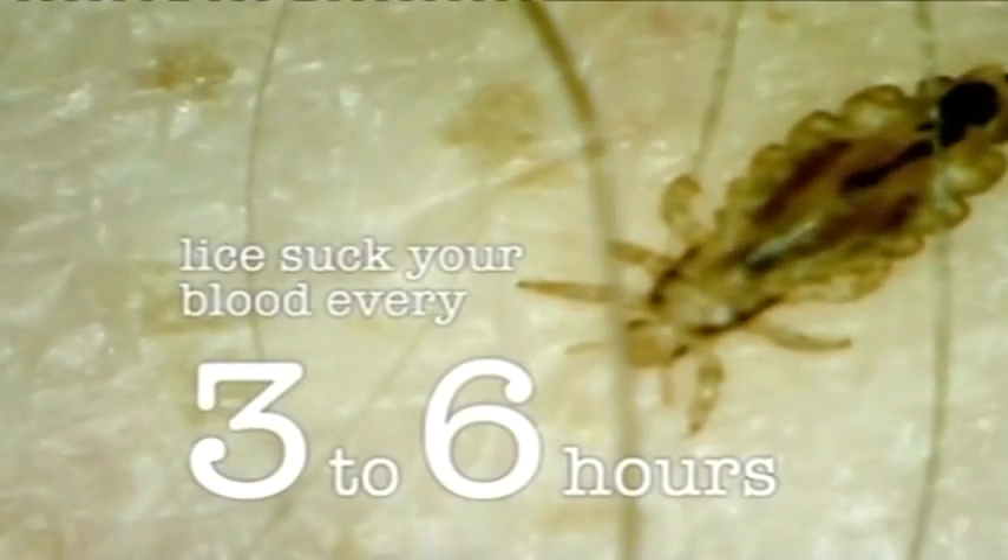Head lice are the size of sesame seeds, so I'm using a microscopic camera which magnifies things to 50 times their normal size. They move right the way down the hair follicle, right to the root of your scalp. One of the commonest held beliefs about head lice is that they only live in clean hair — this is false, as they're happy in any hair, clean or dirty, and you can get them in your eyebrows and eyelashes. Once they're on your head, they need to suck your blood every three to six hours to feed. You can see one is red in the middle — that's blood. It's got very sharp mouth parts that it's digging down in between your hair follicles into your scalp and having a blood meal.